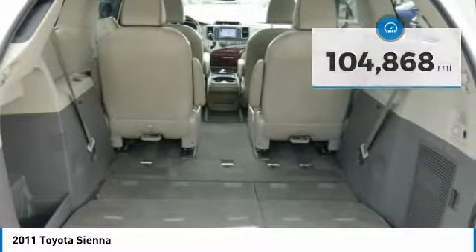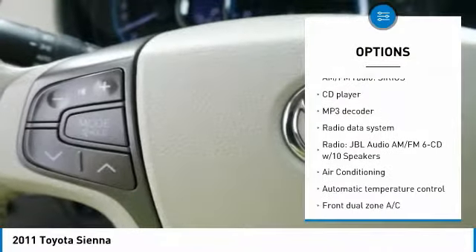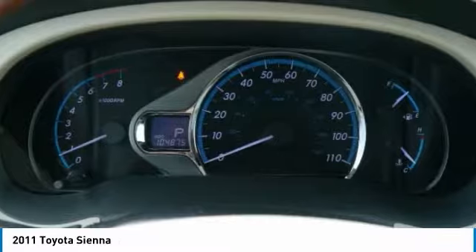Here are some of this vehicle's great options: traction control, air conditioning, dual airbags, power steering, four-wheel disc brakes, security system, electronic stability control, fog lights, and power windows.